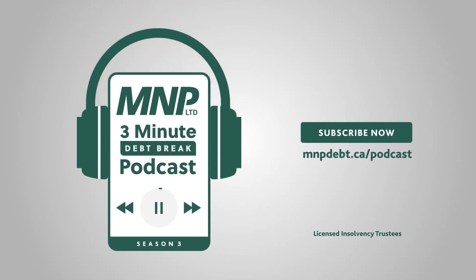This is the MNP 3-Minute Debt Break, a podcast with advice, insight, and tips on taking control of your financial world. Brought to you by MNP Debt. If you've ever asked yourself, how do I build an emergency fund? You're already on your way to better financial health. Recognizing unexpected costs happen is a good first step. The next step is to plan to have the systems and resources in place to successfully navigate a financial situation when one occurs.